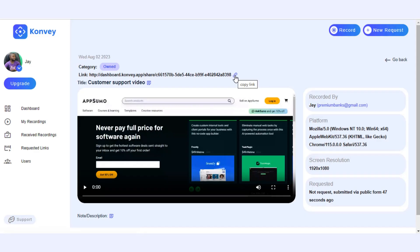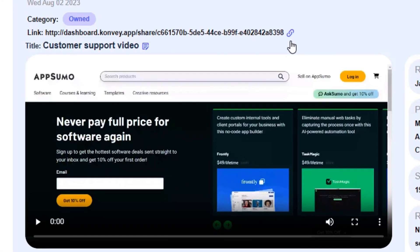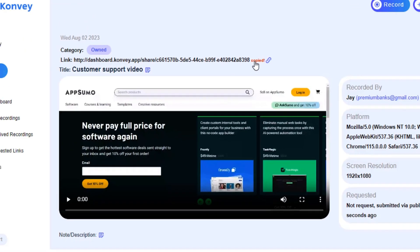Of course, sharing is easy. Just copy and paste your video link wherever you need it. Effortless, efficient communication — that's Convey. I'm just going to give you a quick second to smash that buy now button, because this lifetime deal feels just too good to pass up.